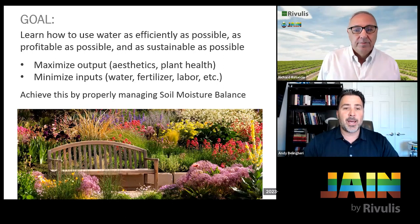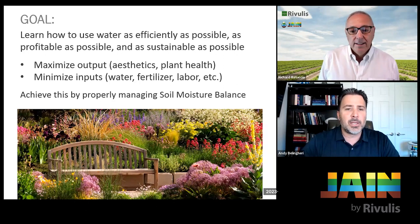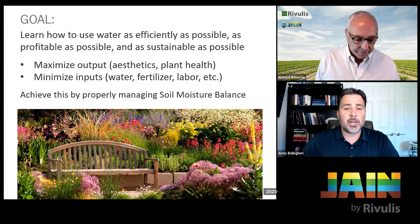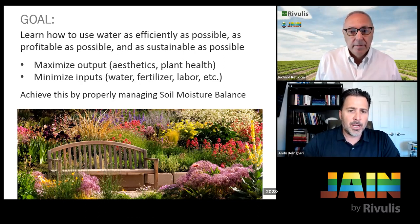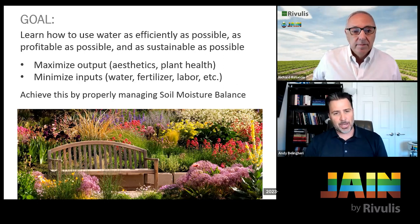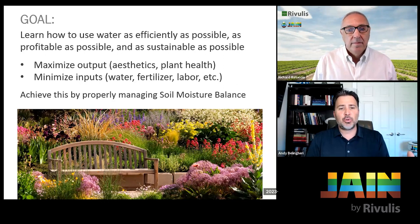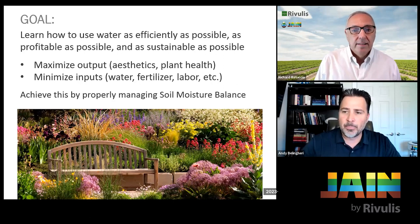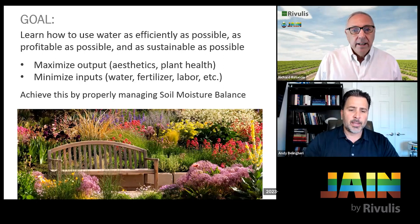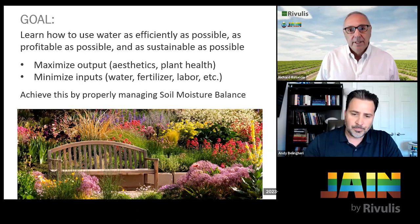We're going to answer these two questions today: how long should I run my system, and how often should I run my system? The goal is to use water efficiently, and to be as profitable as possible. You can make money in irrigation management, but sometimes you become more profitable by reducing expenses. We want to maximize the output — the aesthetics and plant health — while minimizing inputs like water, fertilizer, and labor.